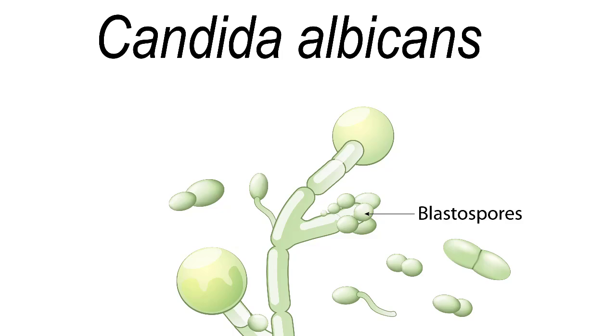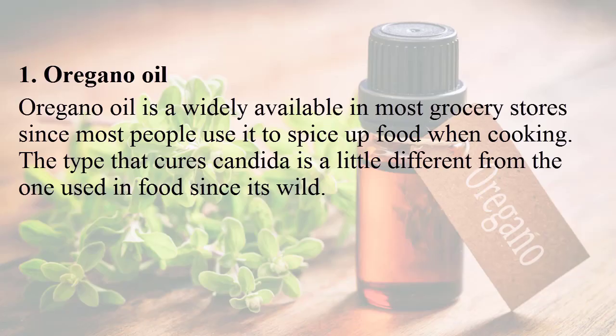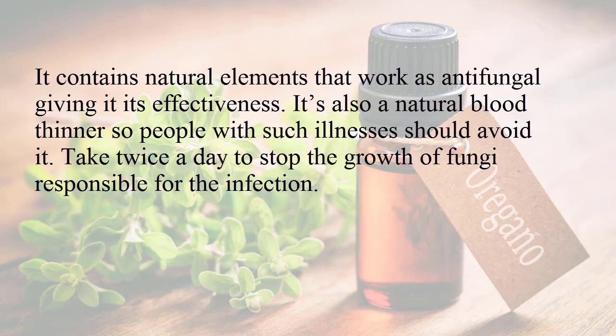Number one: oregano oil. Oregano oil is widely available in most grocery stores. Since most people use it to spice up food when cooking, the type that cures candida is a little different from the one used in food. Since it's wild, it contains natural elements that work as antifungal, giving it its effectiveness. It's also a natural blood thinner, so people with such illnesses should avoid it.